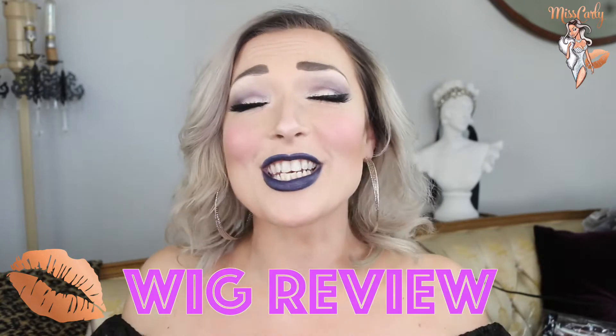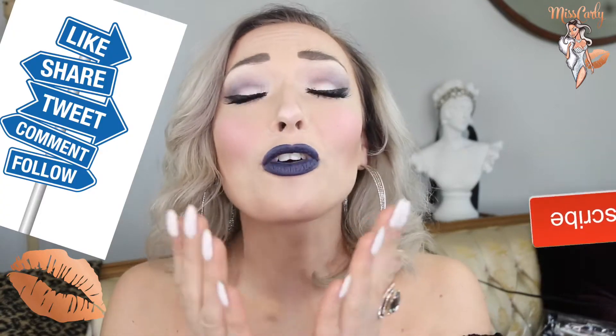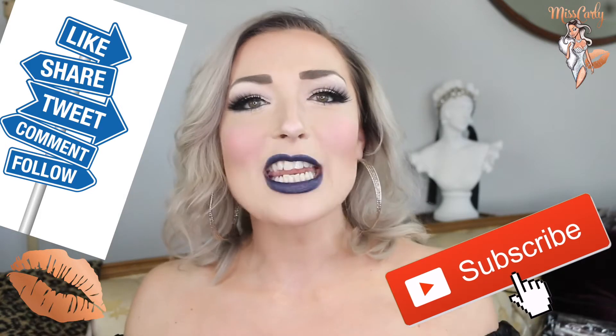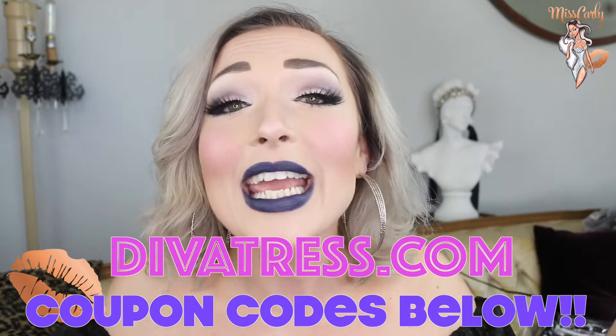Hey everyone! It's Ms. Carly. Thank you for coming back to watch another amazing wig video. Thank you for liking, sharing, and subscribing to my channel. I so appreciate it, as my main objective is to empower, to inspire, and to share knowledge with all of you. Let's get inspired by this amazing wig that I have from divatress.com. All the information is down below, including some coupons for you. Go get those coupons, save some money, and be fabulous. Let's get into it!